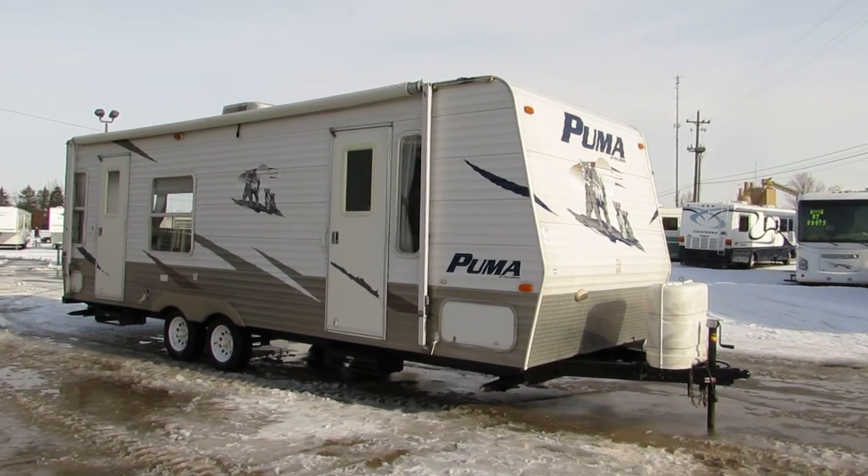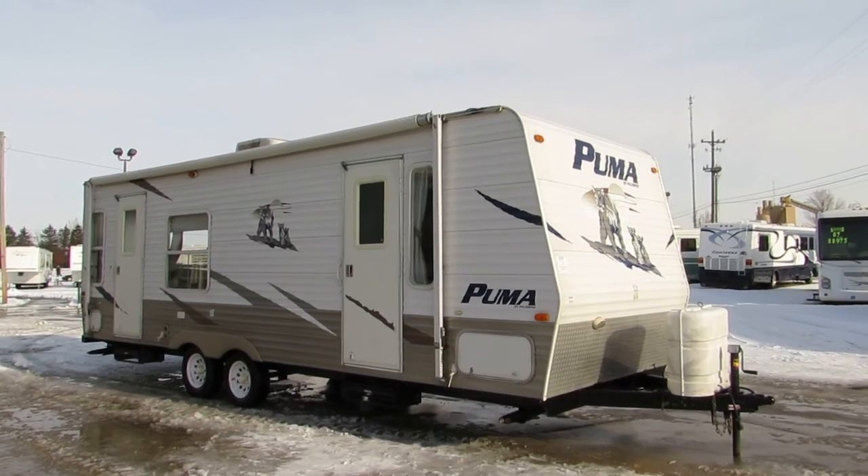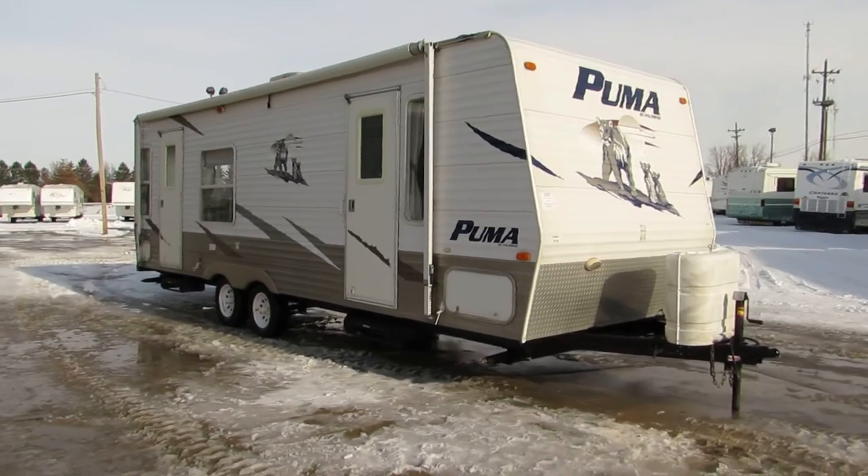Welcome to Zoomers RV. Today we have for sale a 2007 Palomino Puma Model 25 RS. This is a nice lightweight couples camper.